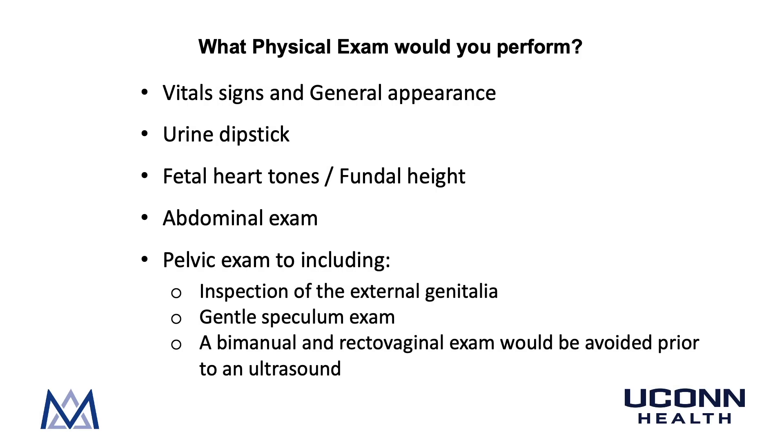The physical exam to perform today includes vital signs and general appearance, urine dipstick, fetal heart tones and fundal height, abdominal exam, and pelvic exam including inspection of the external genitalia and a gentle speculum exam. A bimanual and rectovaginal exam would be avoided prior to performing an ultrasound.